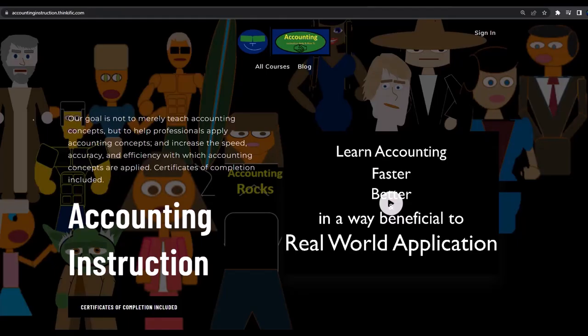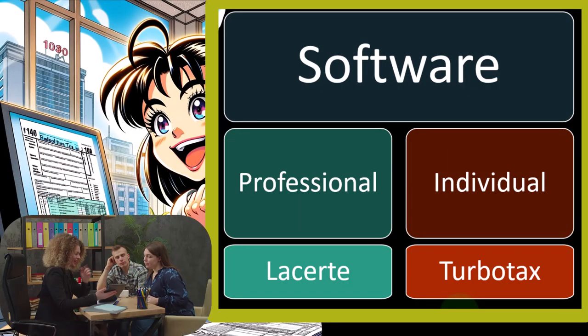If you would like a commercial-free experience, consider subscribing to our website at accountinginstruction.com or accountinginstruction.thinkific.com. Some possible free options for individual softwares will be discussed in future presentations.